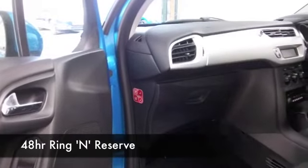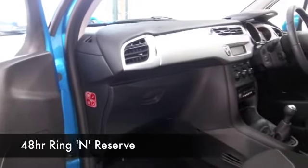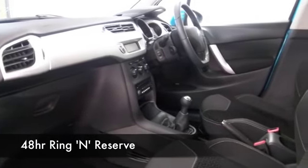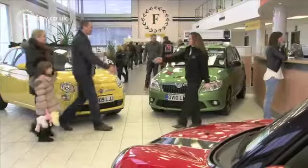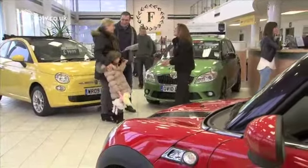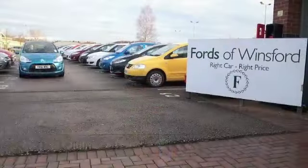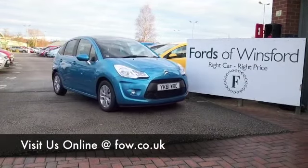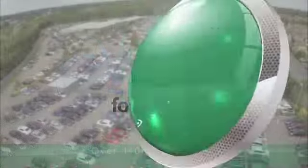Now if you like the look of this car and you think you wouldn't mind taking that home, well why not ring and reserve. We can hold the car for you with no deposit and no obligation for up to 48 hours until you can get here, and you can take it out for a test drive if you bring your licence with you. Come and discover this great car for yourself at Fords of Winsford.